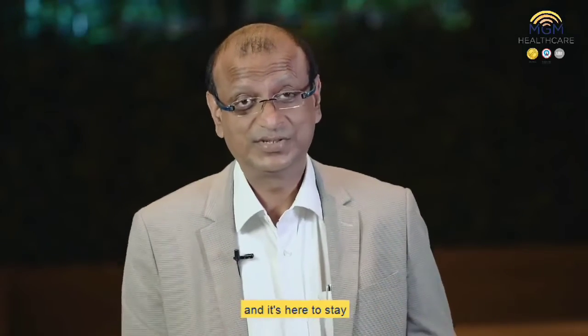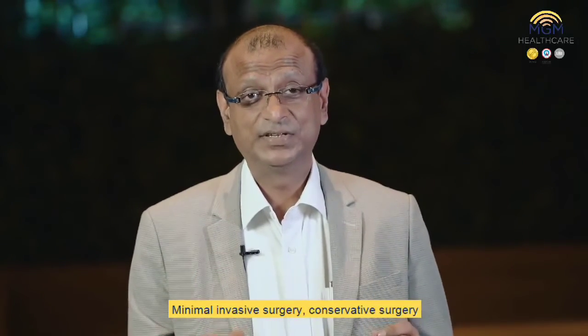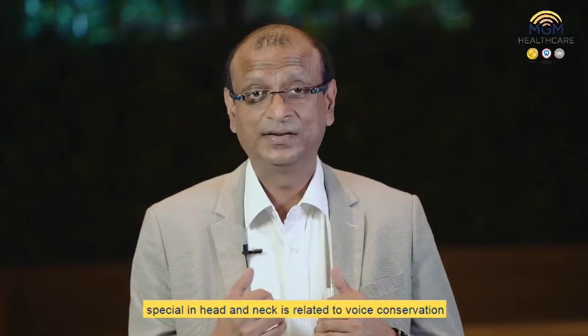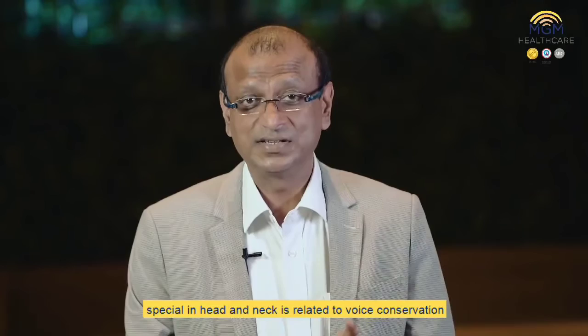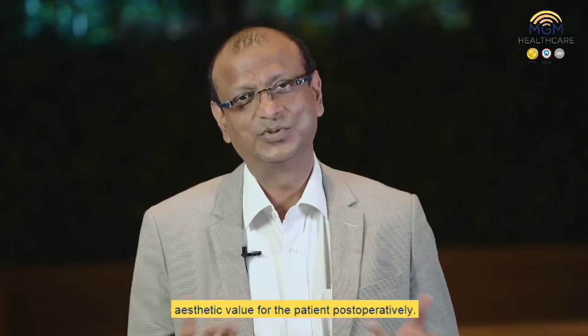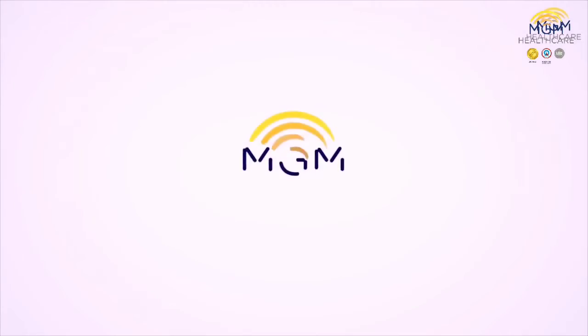And it's here to stay. Minimally invasive surgery, conservative surgery — especially in head and neck — is related to voice conservation, organ conservation, and good aesthetic value for the patient post-operatively.